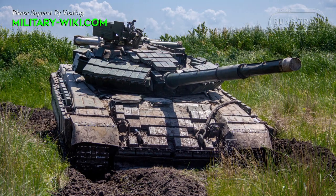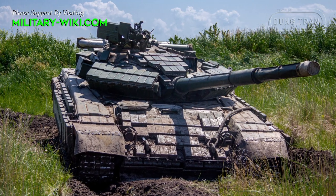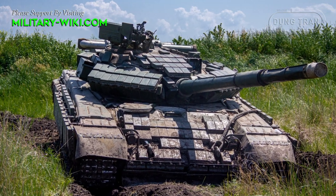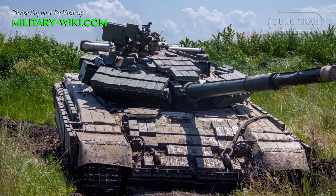The new upgraded variant uses a more powerful diesel engine to help the tank move at a speed of 65 km per hour, with a maximum travel range of 600 km.